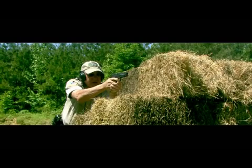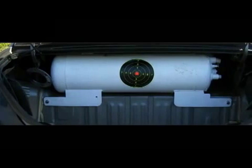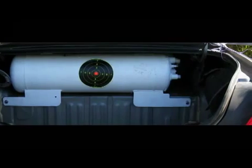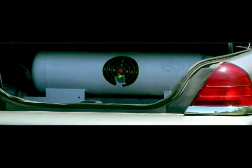First, we start with the .45 caliber. Something to keep in mind here is that in a normal situation, the trunk would be closed, and there would not be a direct line of sight to the tank. As you can see, the .45 only chipped the paint a little.